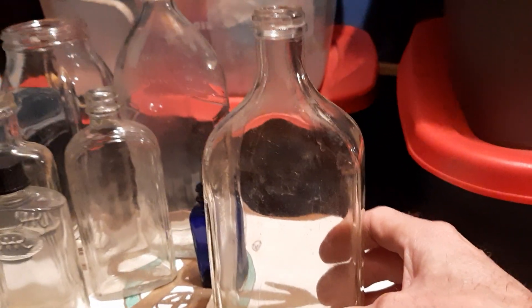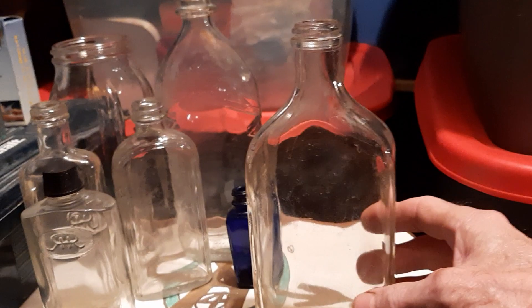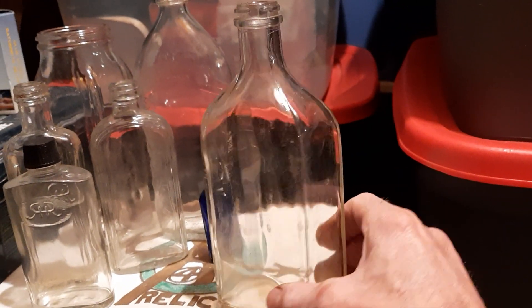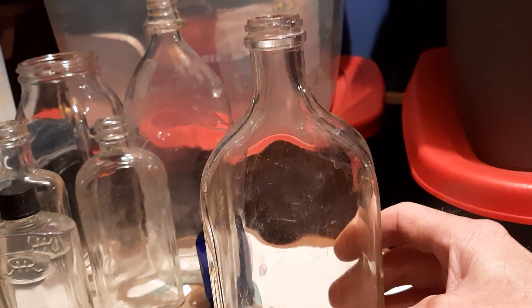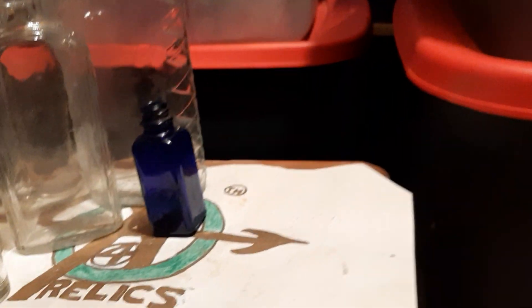Then here we've just got sort of a plain jane liquor bottle. I'm going to have to back out to get it in frame — just sort of like the shape of it anyway. Crown top, put that off to the side.